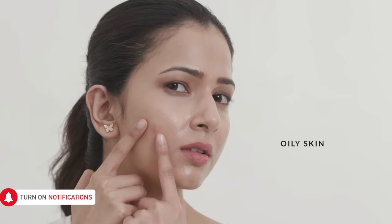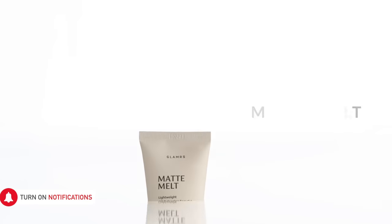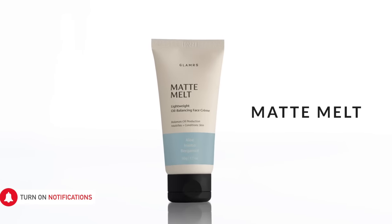The most common makeup concerns are excess oiliness and foundation separating. A matte finish primer is the thing you need to tackle these. Matte Melt can double up as a primer that hydrates your skin and also creates a barrier between your pores and your makeup. This prevents your makeup from looking greasy and helps it last longer.